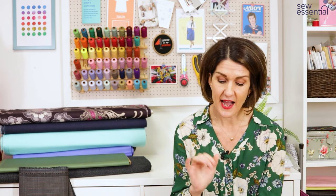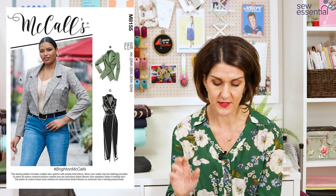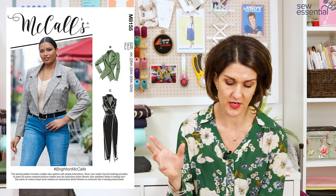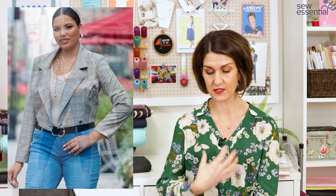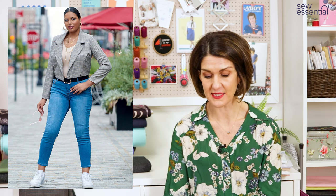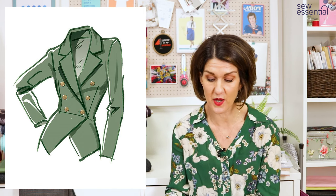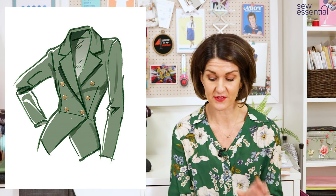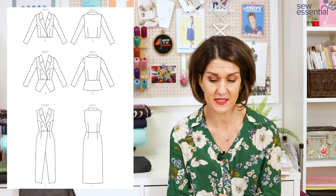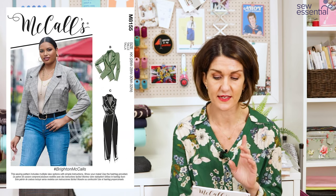The pattern I chose was McCall's 8155, which gives you three different views: the cropped jacket for the on-trend look, a jacket with a peplum and diamond-shaped hem, and a really cute double-breasted sleeveless blazer-style top with a midi-length skirt with a slit at the front — creating a sleeveless dress for spring/summer. The pattern is really size inclusive, going up to a size 32 which is a 54-inch bust, 49-inch waist, and 56-inch hip.